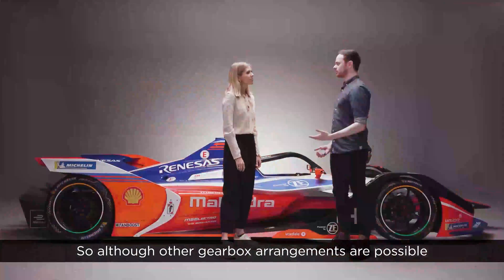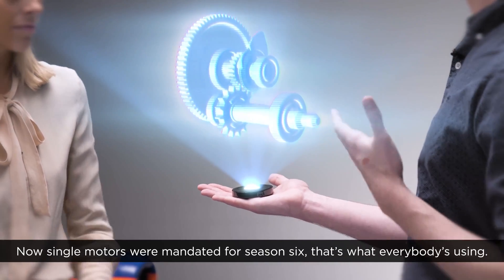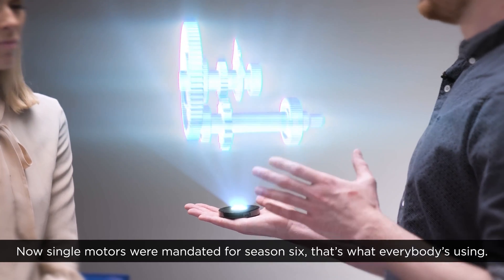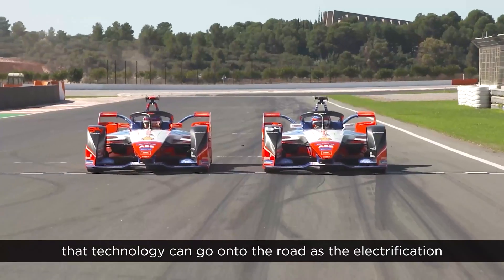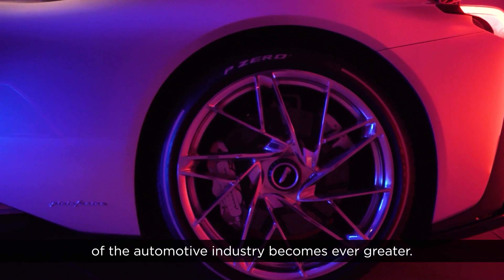Although other gearbox arrangements are possible, most teams have gravitated towards a single gear layout. Single motors were mandated for season 6, and that's what everybody's using. Although this technology was developed for the Formula E arena, ZF and Mahindra will be working hard together to ensure that technology can go onto the road as the electrification of the automotive industry becomes ever greater.